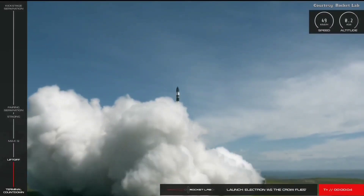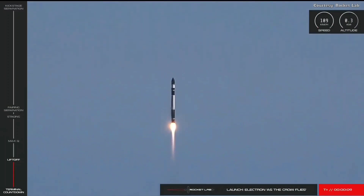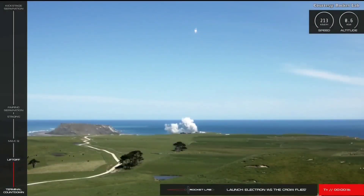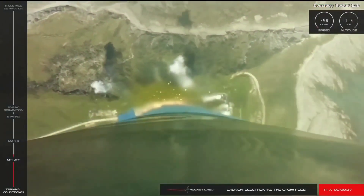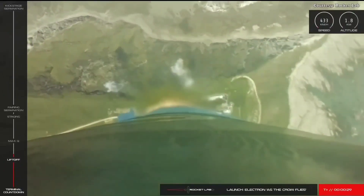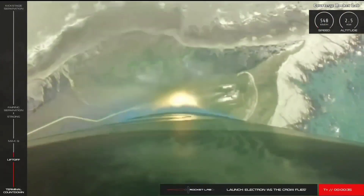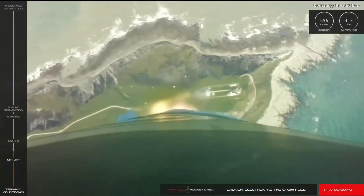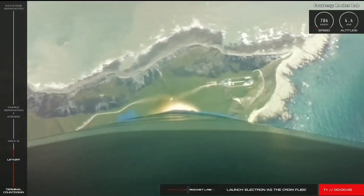Liftoff. As the Crow Flies has left the nest and we have liftoff. Stage 1 propulsion is nominal. The forces against the rocket are increasing as Electron travels through the Earth's atmosphere. Soon we'll approach the point where forces are at their strongest, otherwise known as Max Q, or Maximum Aerodynamic Pressure.